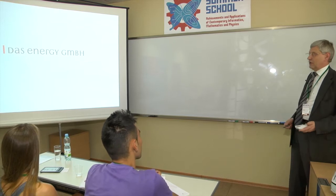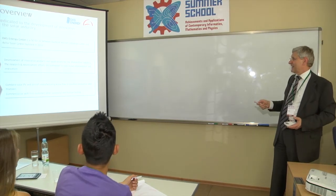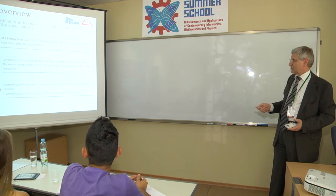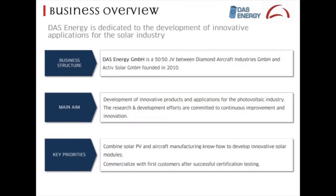Following the January mark on BIPV, let's focus on DAS Energy. It was founded in 2010 and our main target was to develop innovative products for new applications and continue R&D in order to do both continuous improvement and put in new innovations.